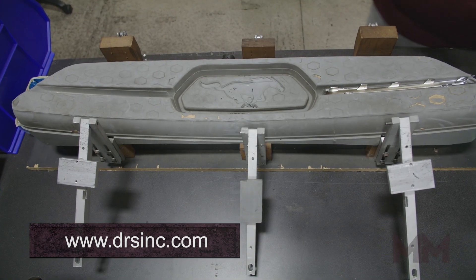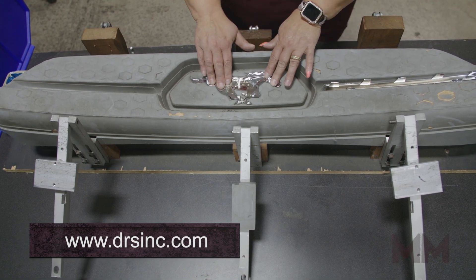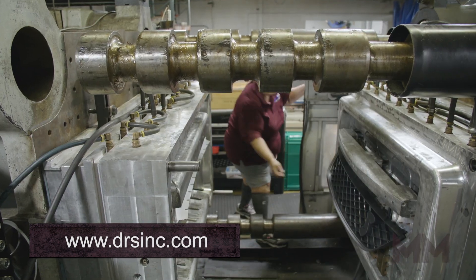Similarly, DRS has mold technicians that are comfortable molding over 400 different plastic materials in their large range of injection presses.